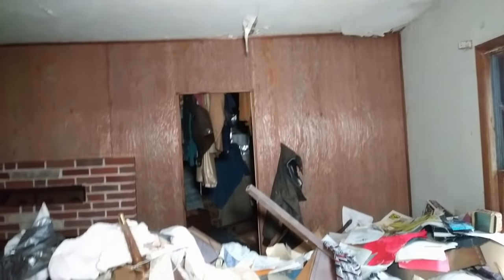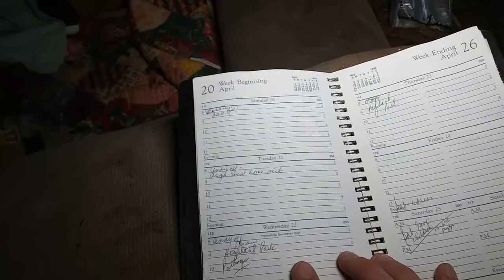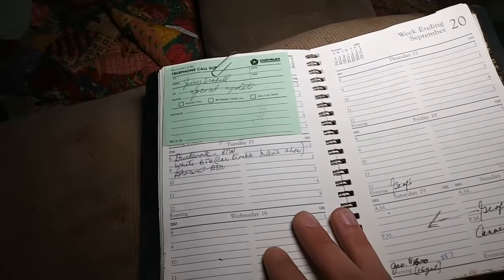Look at all this stuff. This scared the shit out of me — that bag right there. Is this a Bible? No, it can't be. I don't know what that is.